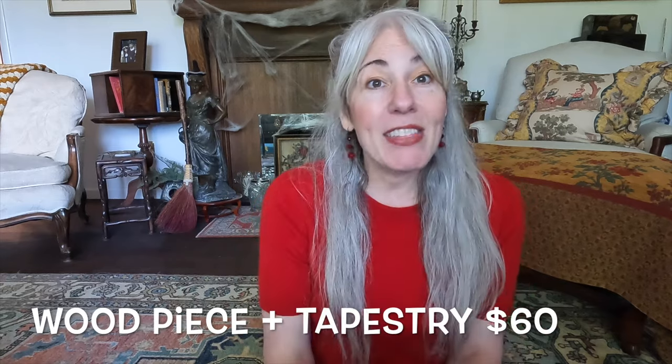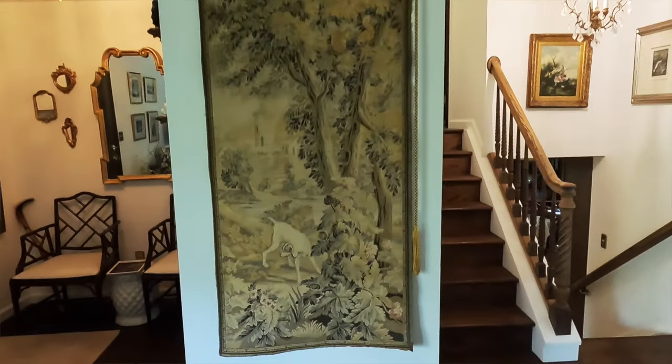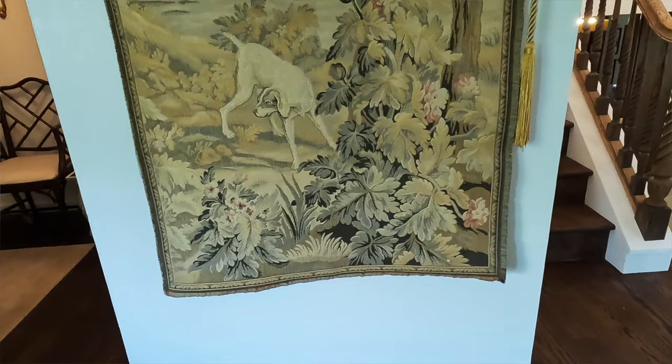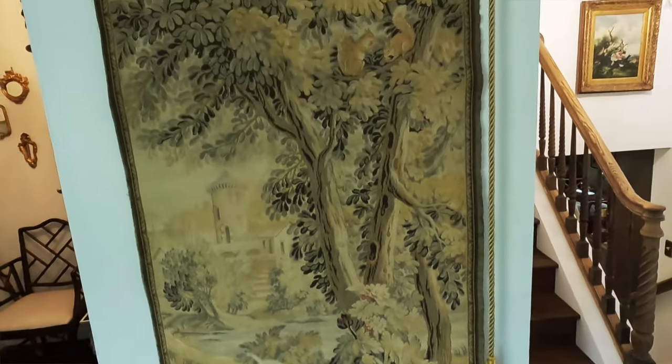Part of a bundle deal I got with the architectural piece was a tapestry — I'll insert some video footage of it because it is very long and hard to hold up. It is a beautiful long tapestry from France with a hunting dog at the bottom who appears to be chasing an animal in the forest. It's a beautiful piece of woven artwork. I love tapestries, love the muted tones, and a tapestry of this length could even be hung on a larger door, but in my small home it will find a spot on the wall.